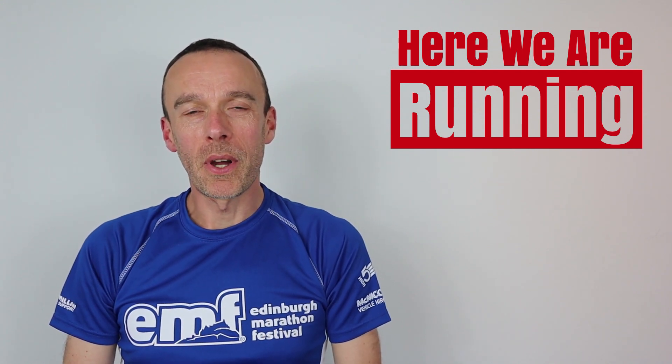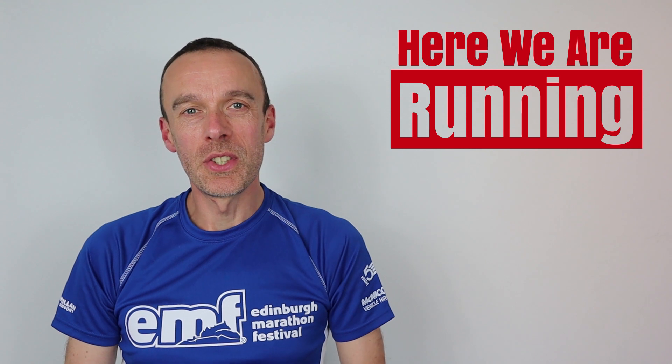Before we get stuck into the recap I just want to say a massive thank you to everyone who commented on my Edinburgh Marathon video offering your support for what happened. It was truly overwhelming. Welcome to the channel to all new subscribers, and to all those existing subscribers who came up and spoke to me during the race — it was great to have a bit of a chat whilst we were out there running.